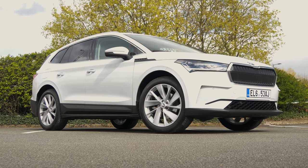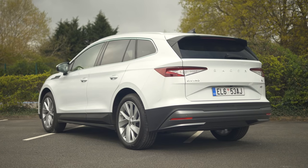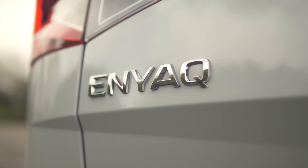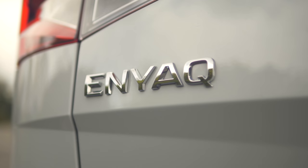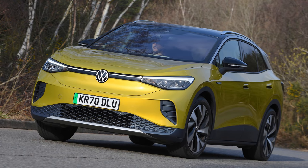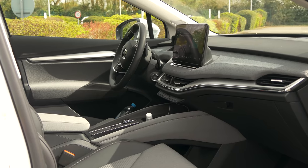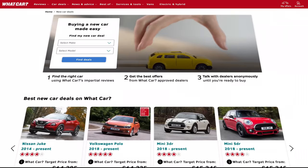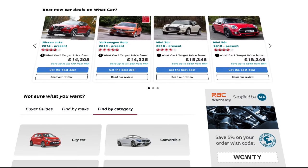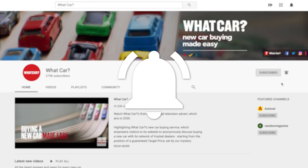We think the Enyaq is something of a bargain, especially the smaller battery 60 version when you factor in the government grant. Yes, the Kia e-Niro and Hyundai Kona can do more miles on a charge, but they're much smaller cars. If you need the extra range the 80 version offers, it's a much closer call with the closely related VW ID.4, but even then the Enyaq wins the value argument, and it's certainly a better buy than the Mustang Mach-E. For lots more information, head over to whatcar.com and read our detailed 16-point review. Thanks for watching — if you've enjoyed this video, give it a like, leave us a comment, and don't forget to subscribe.